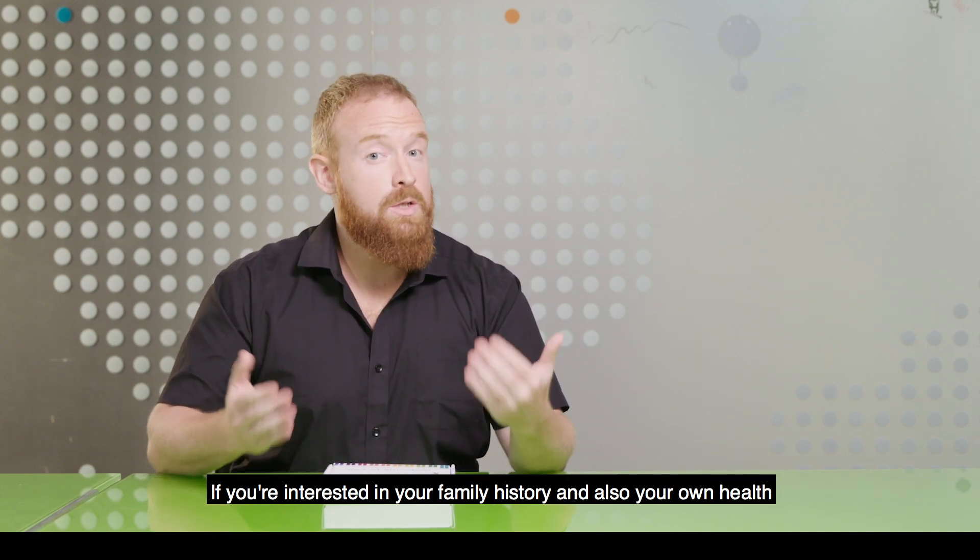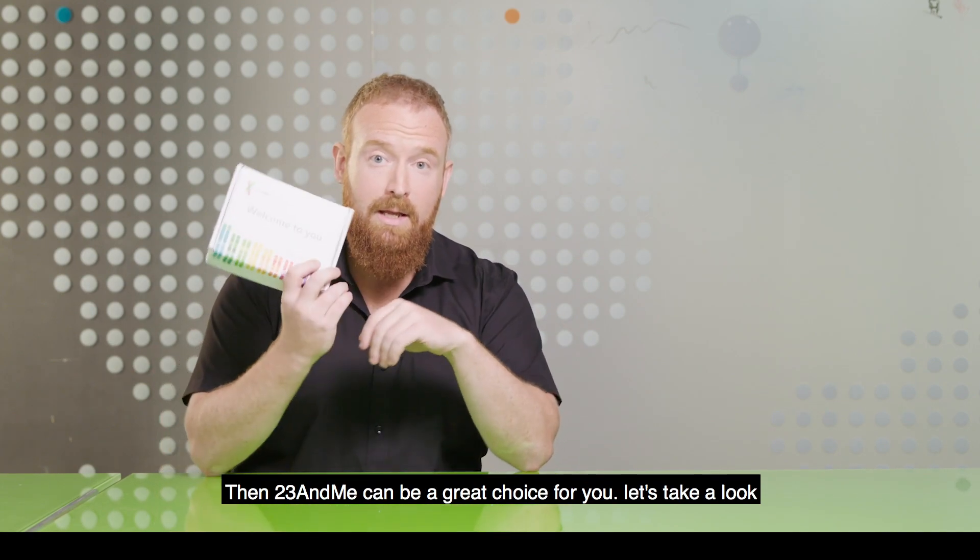If you're interested in your family history and also your own health, then 23andMe can be a great choice for you. Let's take a look.